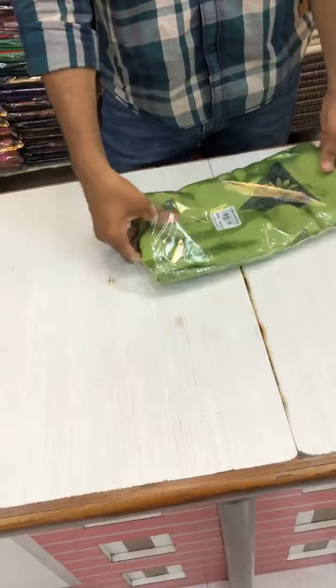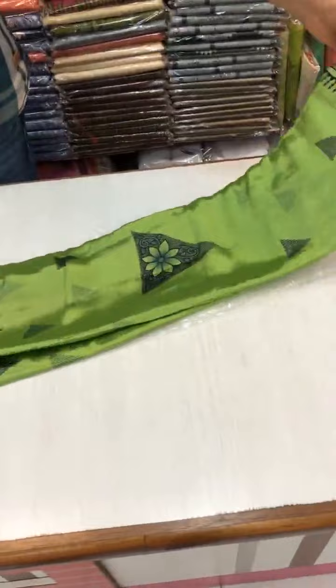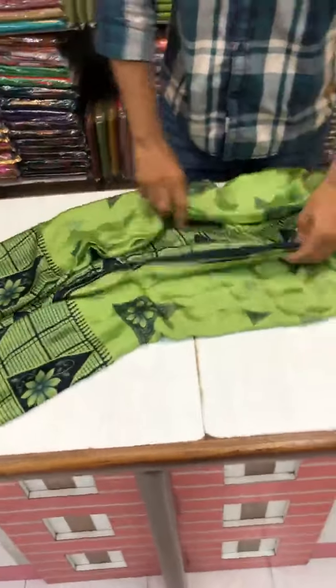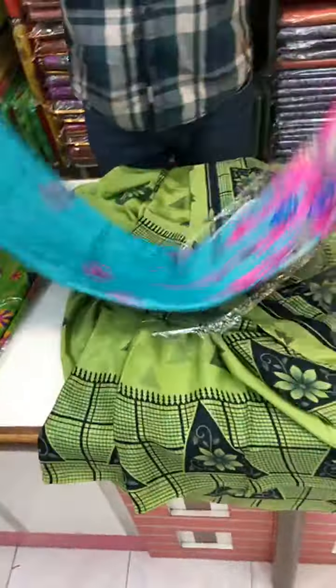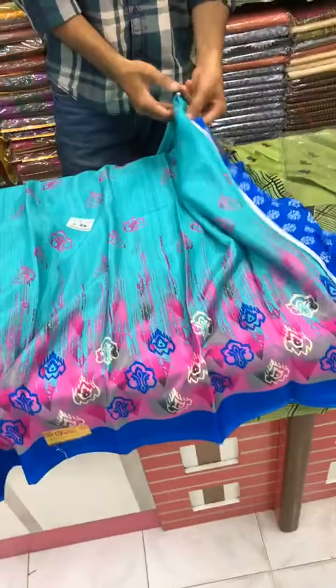This is the pure grape silk material with a very beautiful design — this is the first piece. Pure grape silk material. The next one is a very beautiful color combination: sky blue with a pink color border and a royal blue color border — a double color border. This will be the pallu part; the sari comes all over this type, and the blouse will be the contrast one.